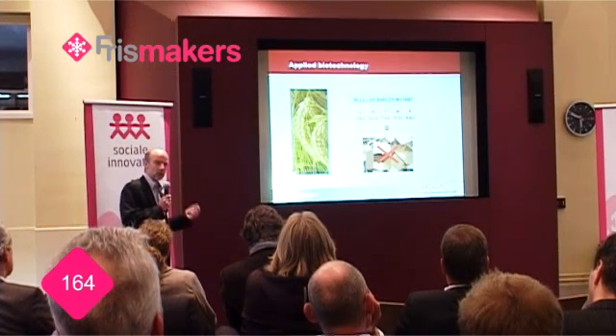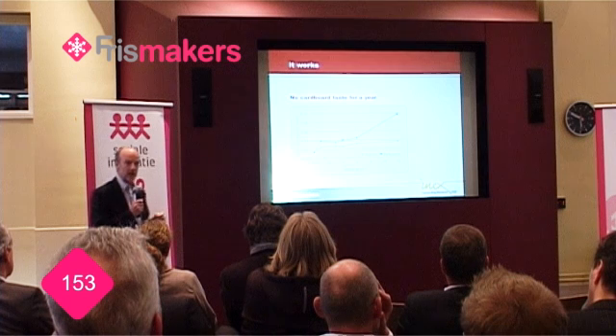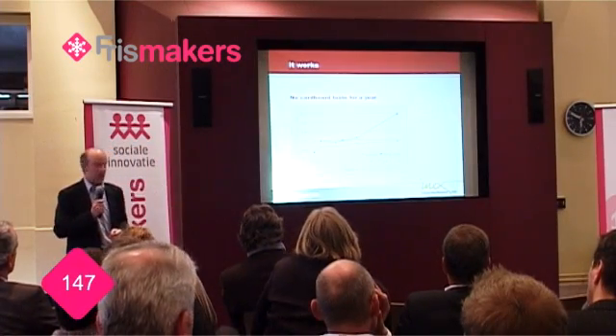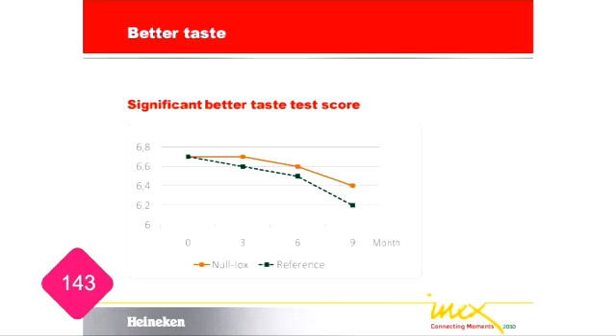If you take this barley on a full production scale, produce a beer out of it, and store it at 30 degrees centigrade, you will see that the orange line will stay well below the red line, indicating the level at which a consumer can taste the cardboard flavor. So, beer stays stable for one year up to 30 degrees. More importantly, can you taste it? And yes, you can. Consistently, we find better taste test scores for the beer produced from this new type of barley.